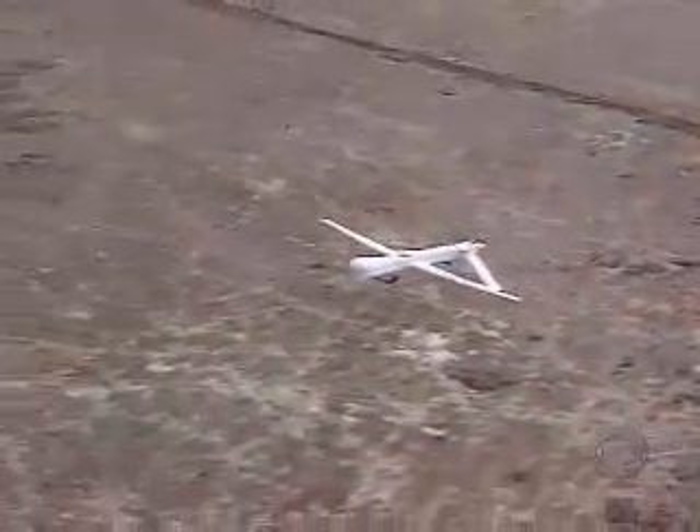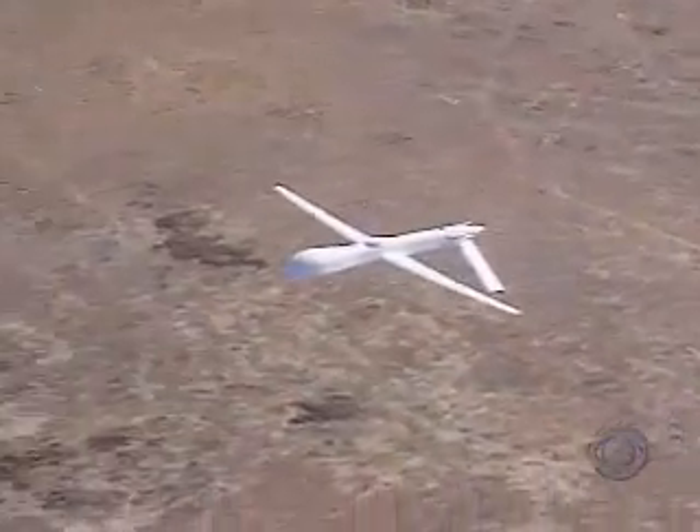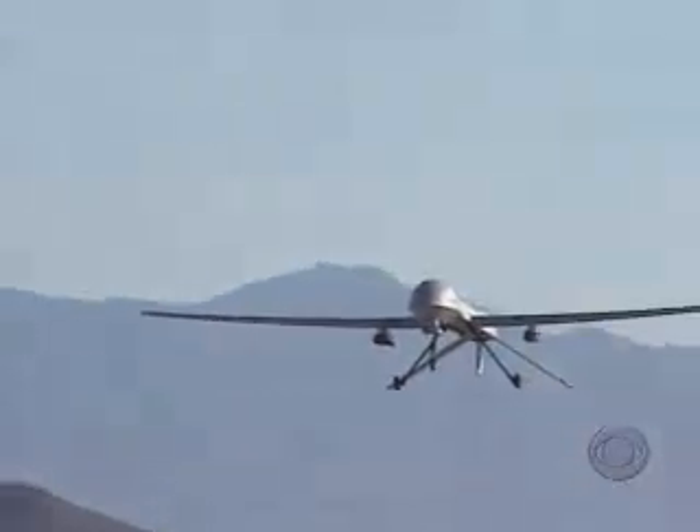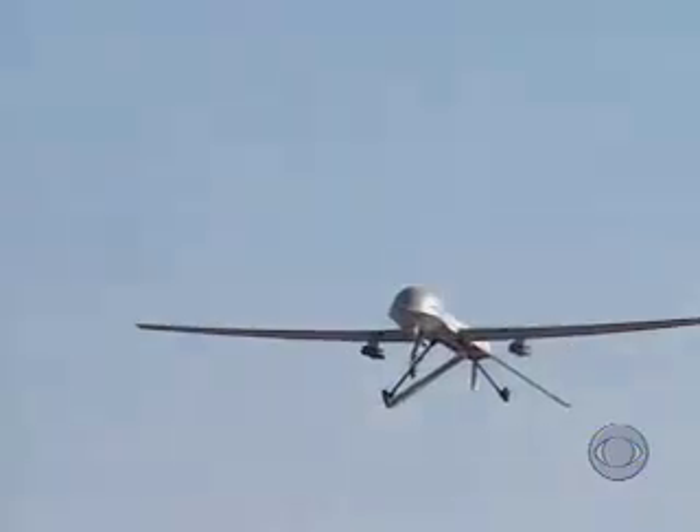The Iraqis have finally found an American plane they can outmaneuver and outgun. It is the Predator unmanned reconnaissance drone, which orbits over southern Iraq at speeds of less than 100 miles per hour, armed with missiles that have a shorter range than the ones carried by Iraqi warplanes.